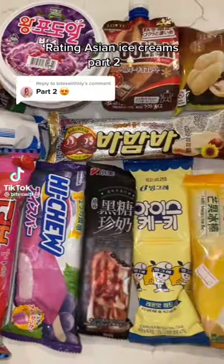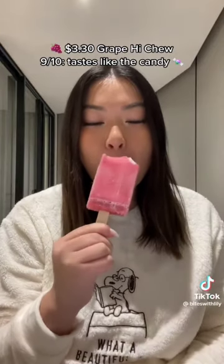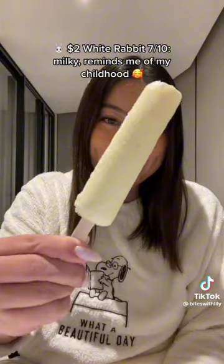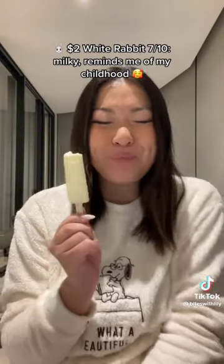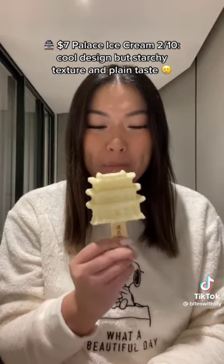Rating Asian Ice Creams Part 2. $3.30 Grape High — 2/10. Tastes like the candy. $2.00 White Rabbit — 7/10. Milky, reminds me of my childhood. $7.00 Palette Ice Cream — 2/10. Cool design but starchy texture and strange taste.